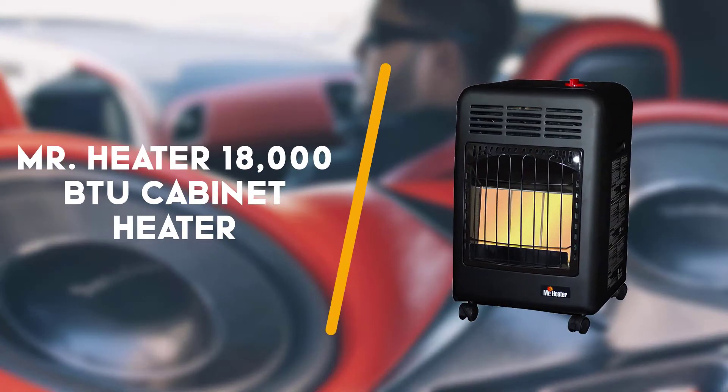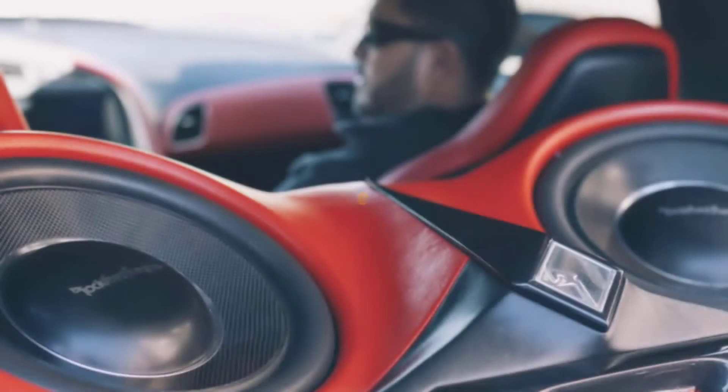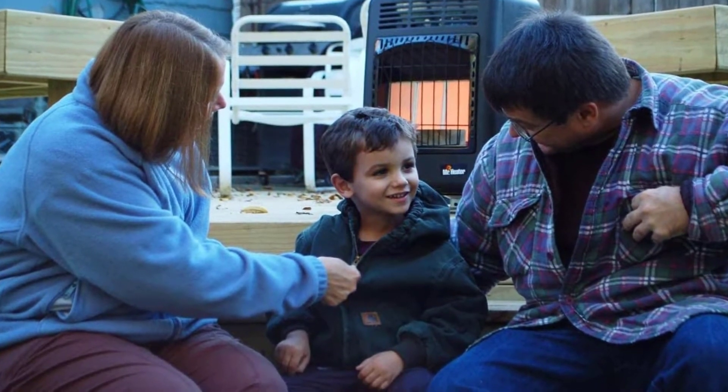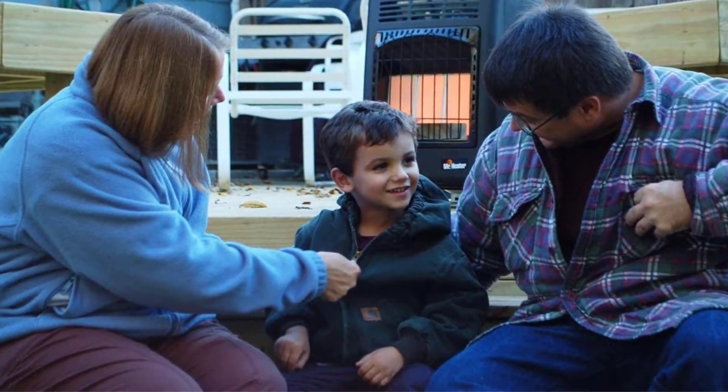First up is the Mr. Heater 18000 BTU Cabinet Heater. Portability, power, and propane make the Mr. Heater Radiant Cabinet Heater the best overall garage heater choice.